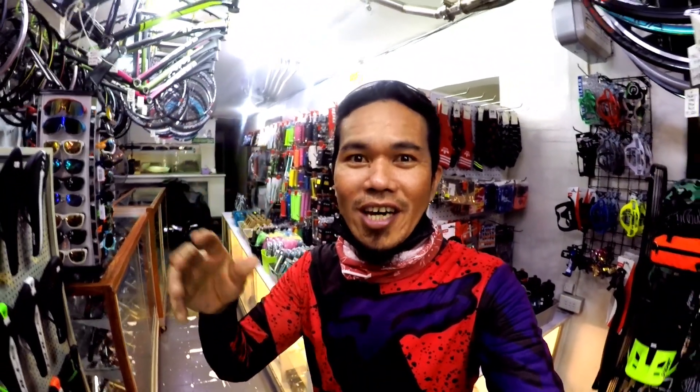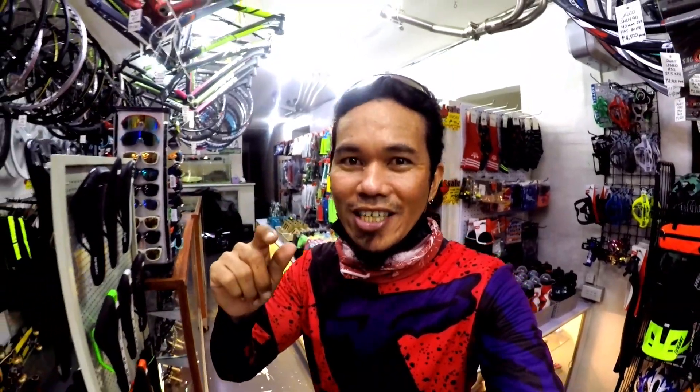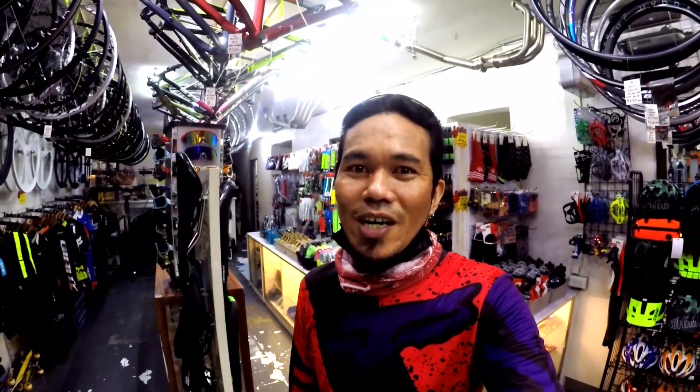Mga ka-bikers, what's up and welcome back ulit sa ating YouTube channel. Nandito ako ngayon sa GR Speed, dito sa Aurora Boulevard, Cubao, Quezon City. Kita nyo naman ang loob nila, ang daming parts dito. So, for today's video, ang ipipicture natin ay mga frame o frame set ng mountain bike, road bike, at saka fixie. At saka isama natin yung mga rim set dito mga ka-bikers. Let's go.